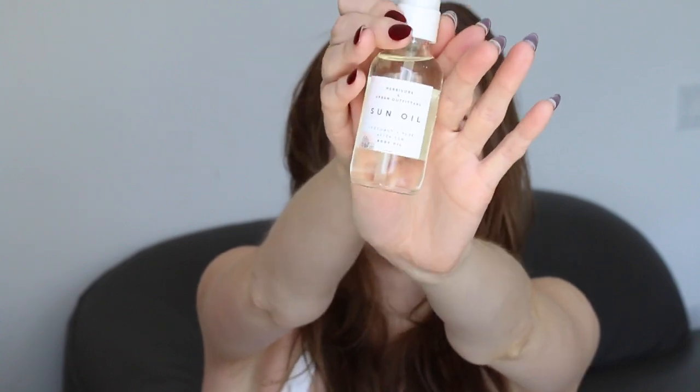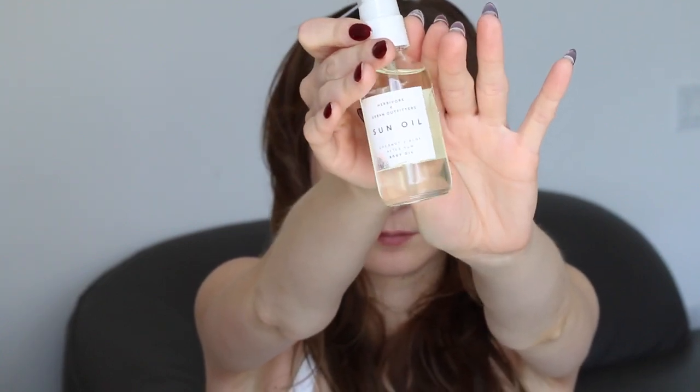The next item is a collab between Herbivore and Urban Outfitters — it's the Sun Oil coconut and aloe after-sun body oil. It's meant to be used on your skin after sun exposure, but I don't intend on saving it just for that use specifically. It's a blend of oils and aloe, and it has lavender oil and vitamin E in it. Lavender oil is really good for helping inflammation on the skin, so if you've been sunburned then lavender oil will help soothe the burn, and the aloe and coconut in the oil will also help to moisturize the skin.